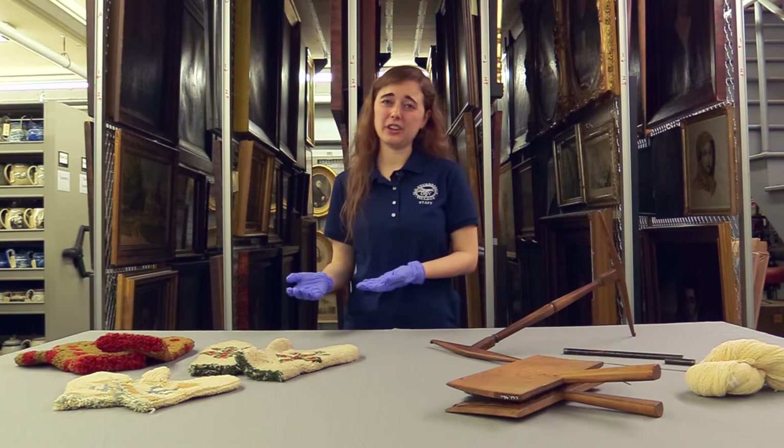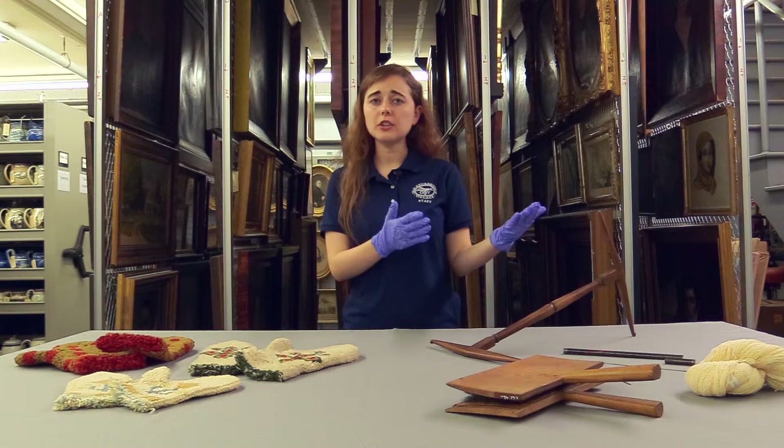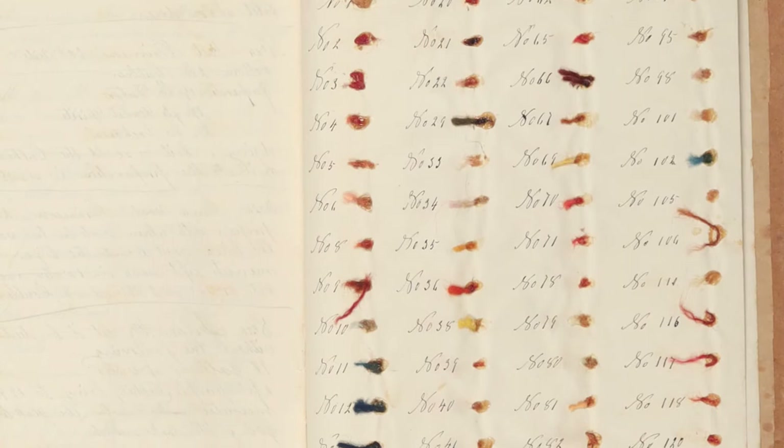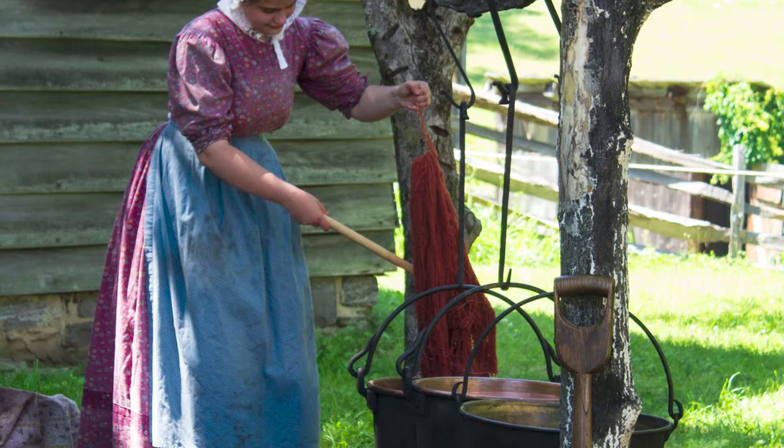To dye the yarn, we use our fire pit outside with three kettles filled with water. The first kettle has warm water for heating up and cooling down the yarn. The second has a mordant — usually alum and cream of tartar — which opens up the fibers of the yarn to absorb as much color as possible. The third kettle has our dye stuffs, and sometimes we can put the mordant and the dye stuffs together depending on the recipe. We usually soak the dye stuffs for several days, sometimes up to a week beforehand, then boil it the morning we are going to dye. We put the yarn into the dye bath and let it soak for an hour to an hour and a half.